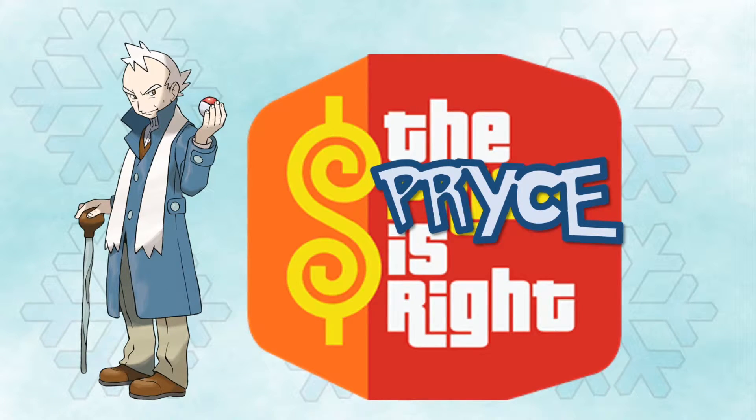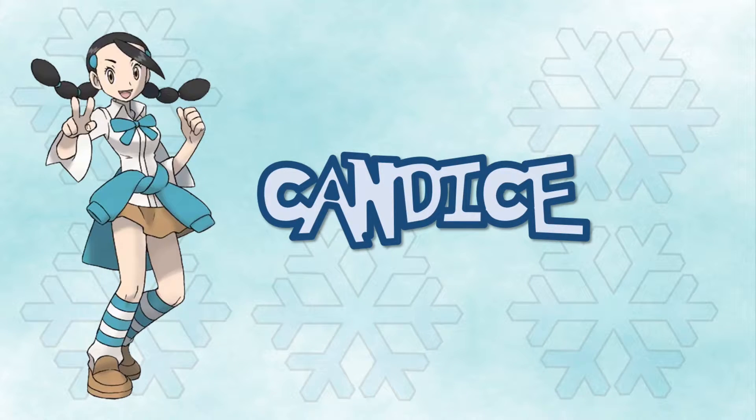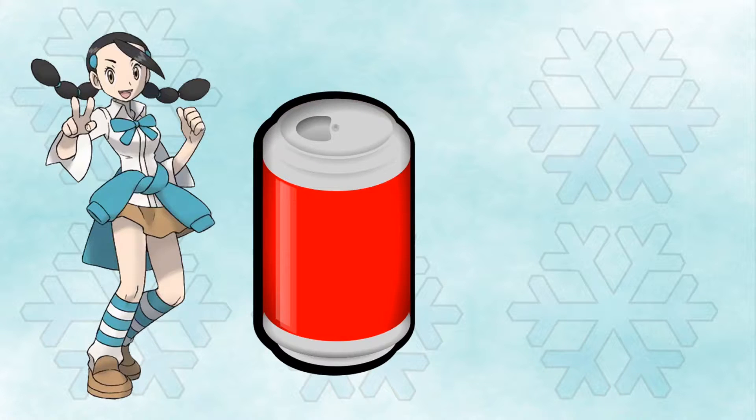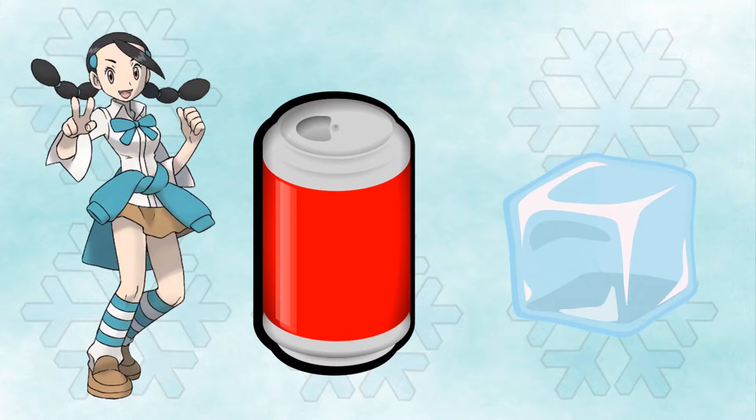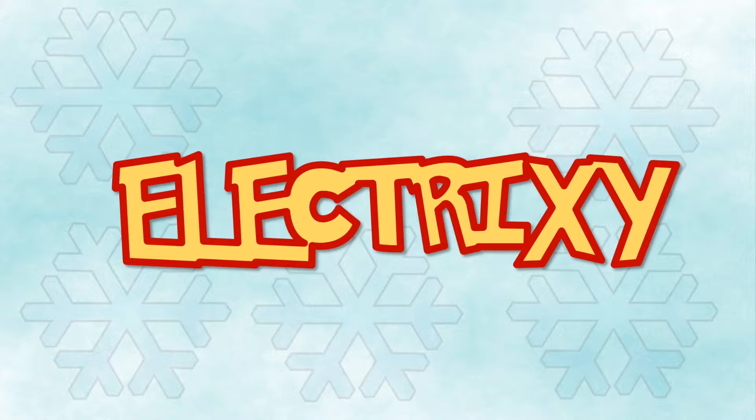I see what they did there — Pryce. There's also Candice, that's pretty clever too, like 'canned ice.' There's also Bryson. Did they have to be so blatant with the ice puns? At least there's no electric type gym leader named Electrixie or something like that.